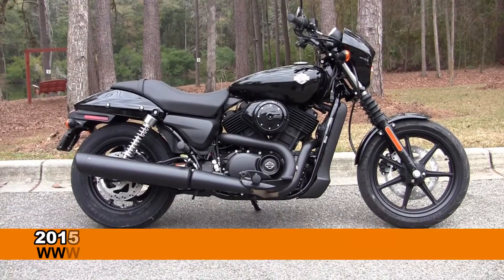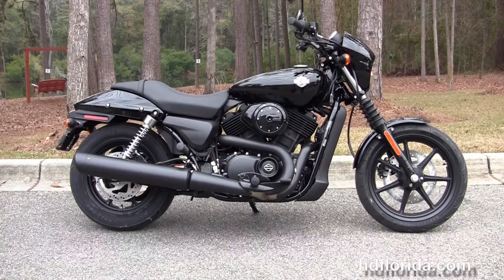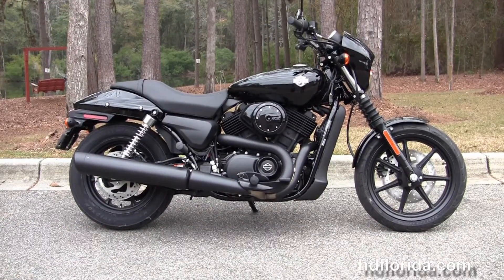Welcome everyone to the world famous Tallahassee Harley-Davidson. Today I've got a few slick brand new 2015 500 Street.